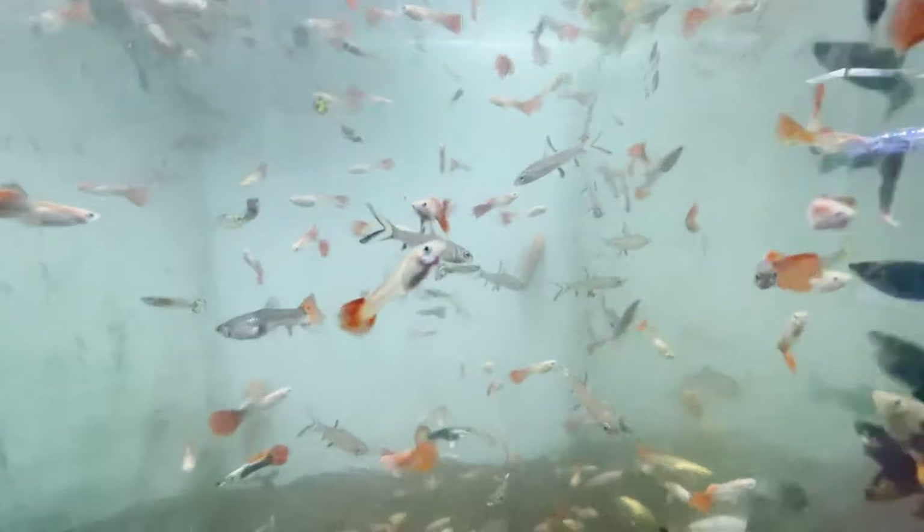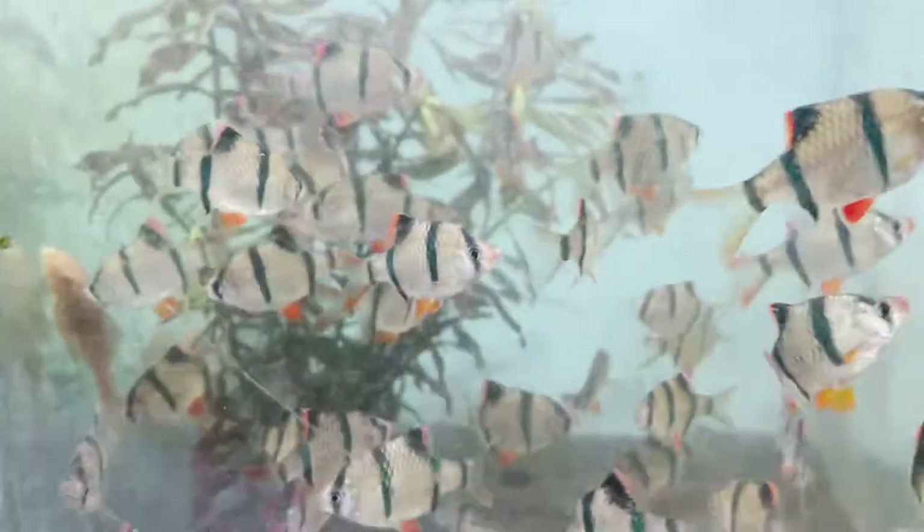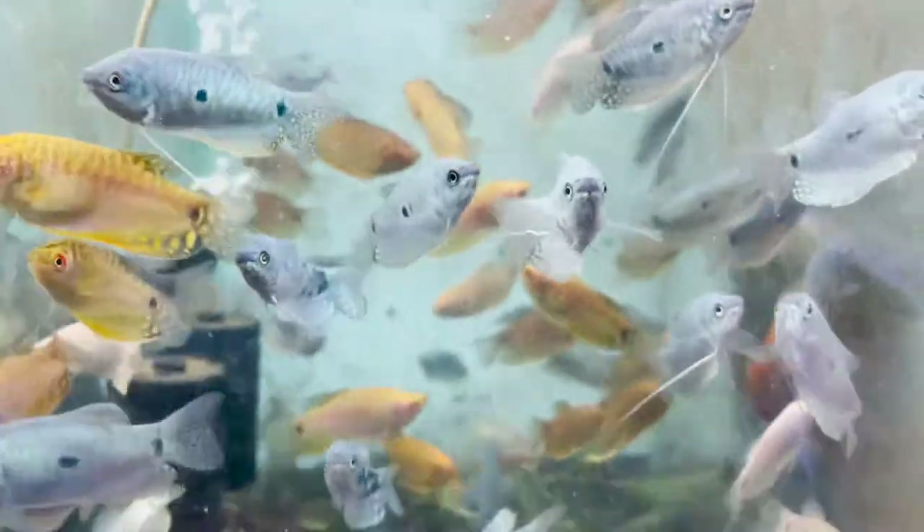This is Guppies, male and female. This is Silver Shark. This is Tiger Barb. This is Guppies, three-spot guppies. This is Zebra Danio.